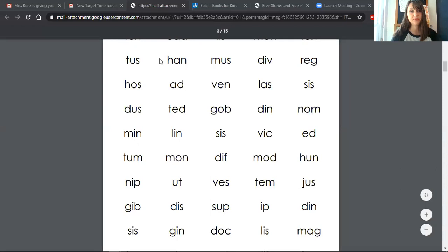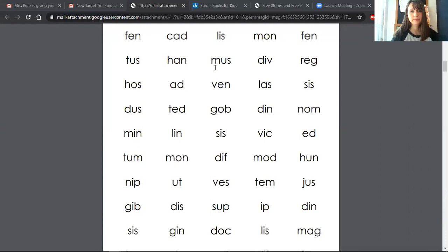Let's do this one. We're going to move over to this H word. H... a... n... hen. Okay, now you're going to do this next one. Ready? M... a... s... mus. This one. Ready? D... i... v... div.